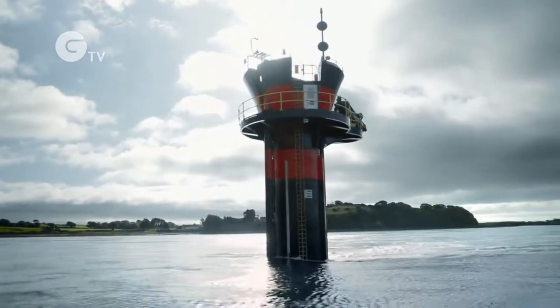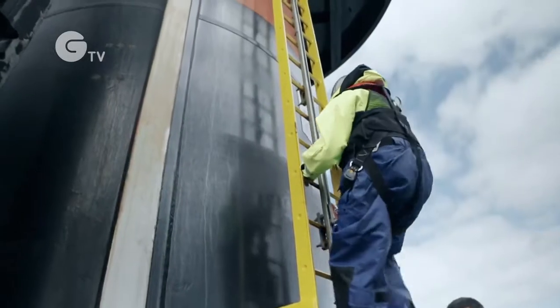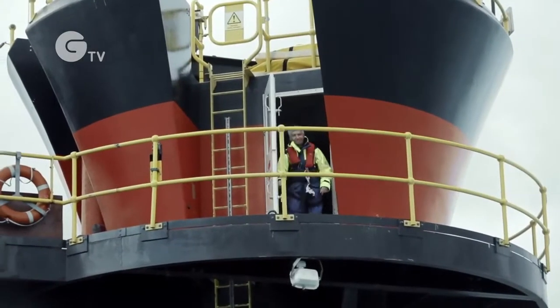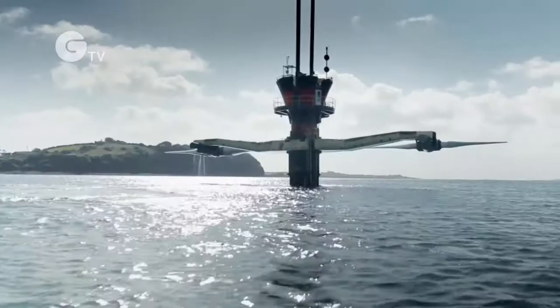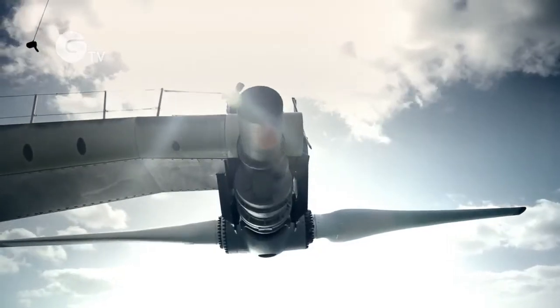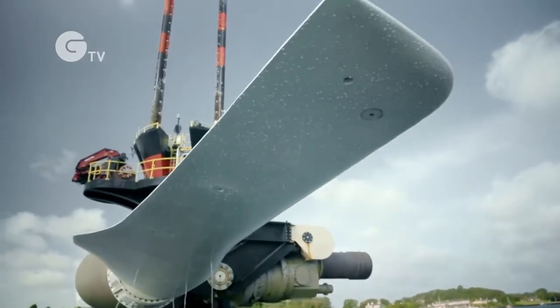It's a very beautiful place, but also it's probably one of the most energetic tidal spots in the whole of Europe — one of the best in the world. This has two rotors, one on each side. It's like two windmills, but the windmills are using water and not air.